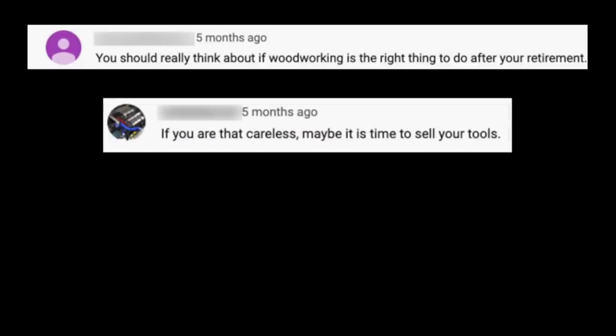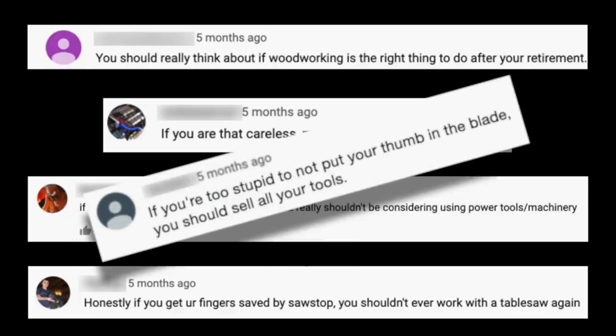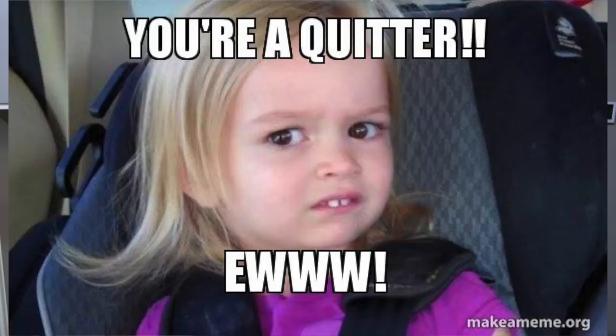Some people have suggested that if I'm this easily distracted, maybe I shouldn't be using power tools. Others have been more blunt, saying I'm too stupid to own a table saw. And it's hard to disagree — not the stupid part necessarily, but if I get distracted so easily, maybe I should quit woodworking. But I really don't want to do that, so I've been working on ways to help keep me safer in the shop in spite of my distractibility.